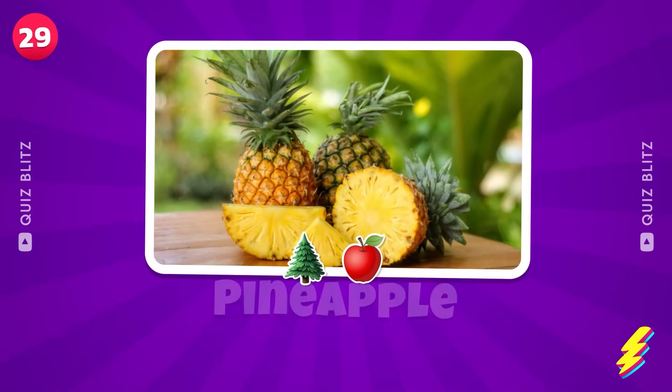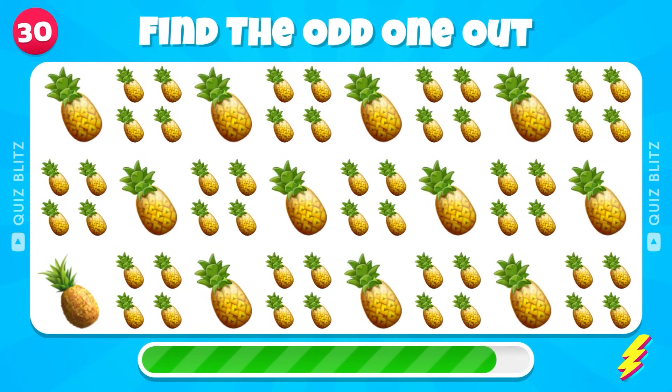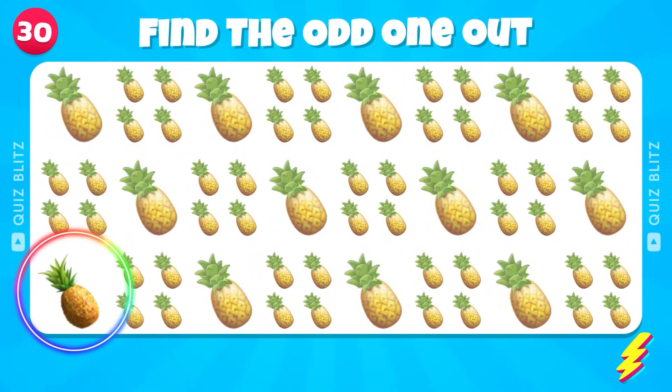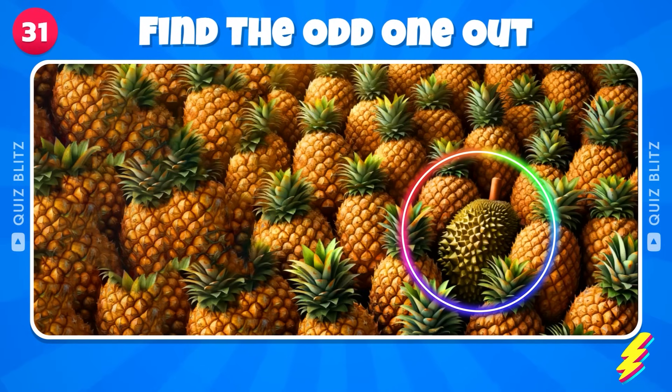Pineapple. Find the odd one out — spot the only fruit that's not a Pineapple. Oh, a Durian — this fruit really smells bad!